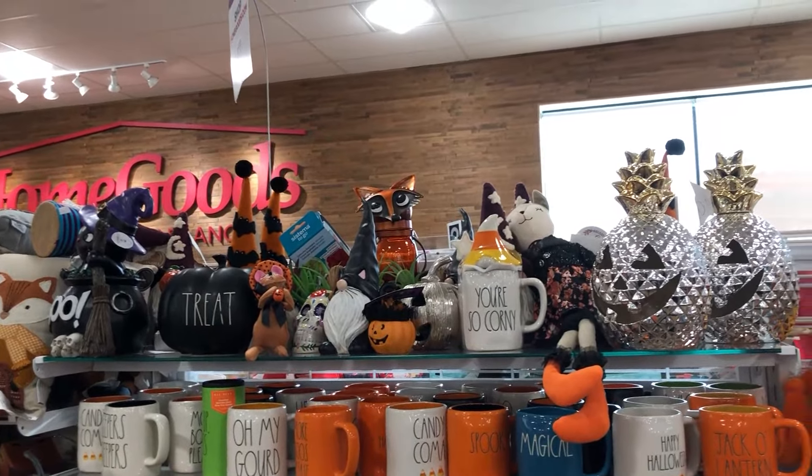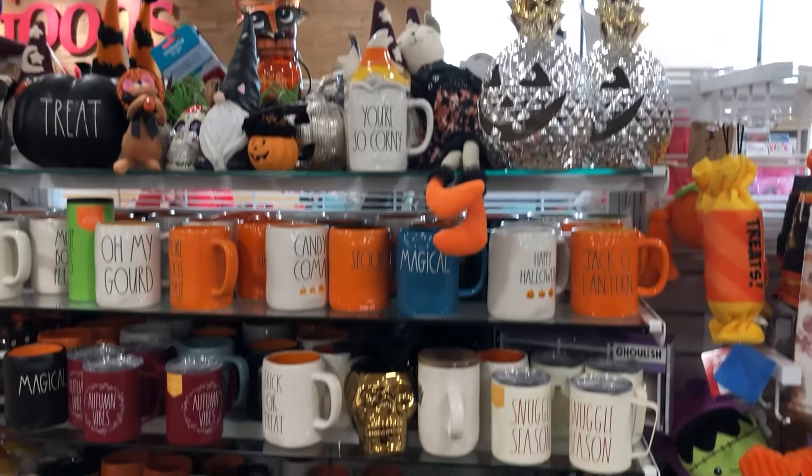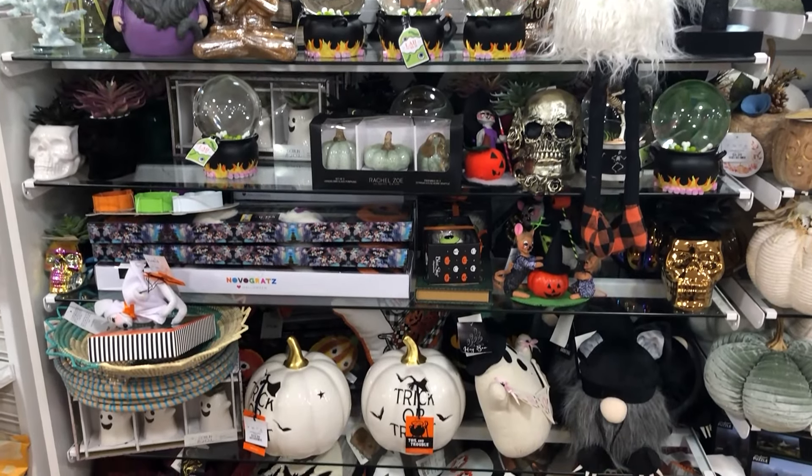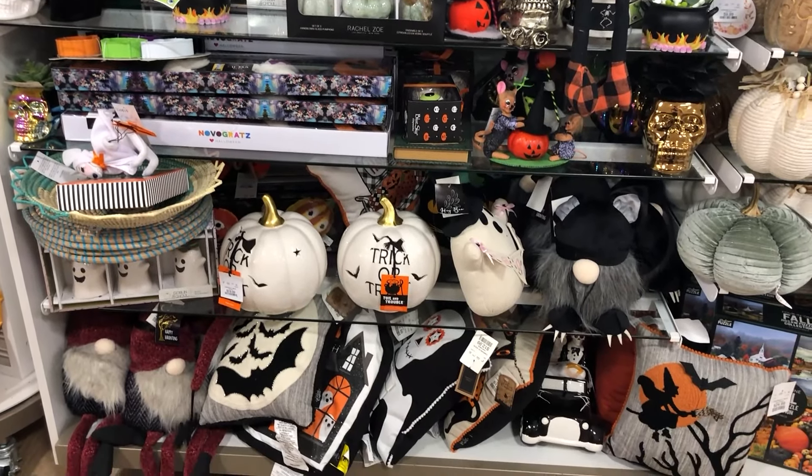This is near the checkout too. Check near the checkout — there was a lot of stuff like this at both of the HomeGoods I went to, so be sure to check that area.